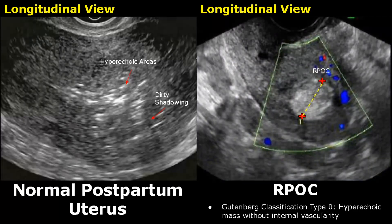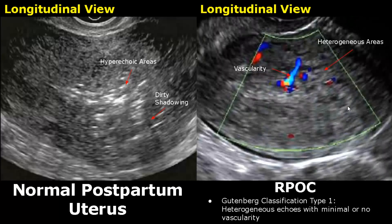RPOC can be classified based on Doppler analysis using the Gutenberg classification. Type 0 RPOC is a hyperechoic mass without any internal vascularity — no Doppler signal is found within the mass. In Type 1 RPOC, heterogeneous echoes with minimal or no vascularity are seen, with some blood flow and mixed echoes visible.